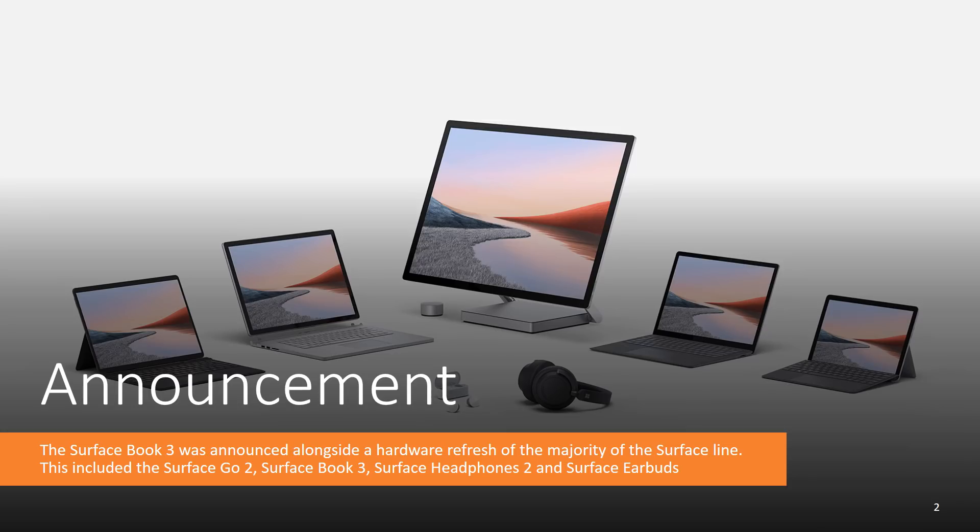The announcement was made just a few days ago and it was announced alongside a hardware refresh of the majority of the Surface line. This included the Surface Go 2, the Surface Book 3, the Surface Headphones 2, and the Surface Earbuds. Pretty much all these devices got that 10th Intel generation chipset refresh, but today obviously we'll be focusing on the Surface Book 3.